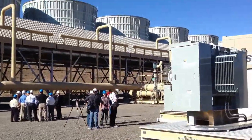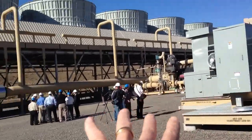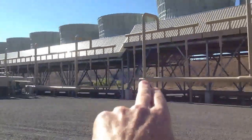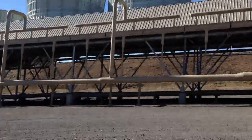This is kind of a pre-tour. This is Unit 1 — there are three units here, total making 22 megawatts. Unit 1 goes right there, Unit 2 goes to Unit 3 over there. Three identical units.